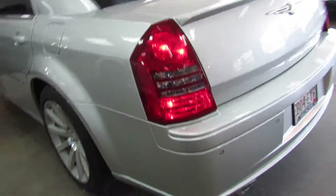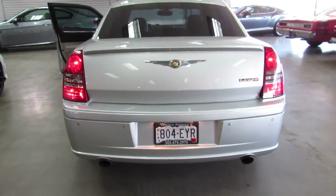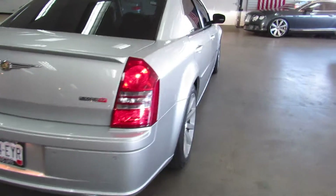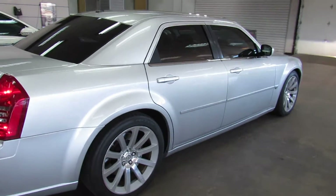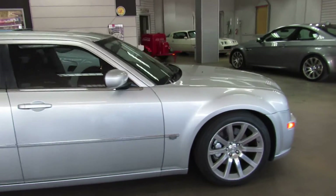Completely stock exhaust still. Pretty rare to find a car of this age with this little miles that hasn't been modified whatsoever.